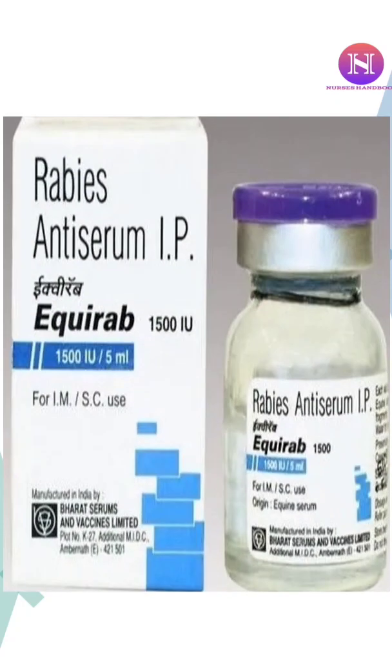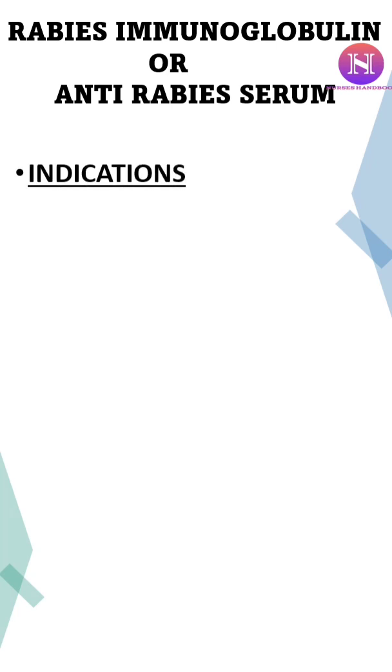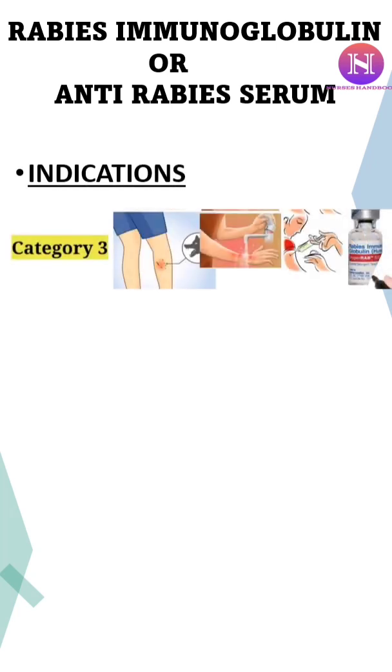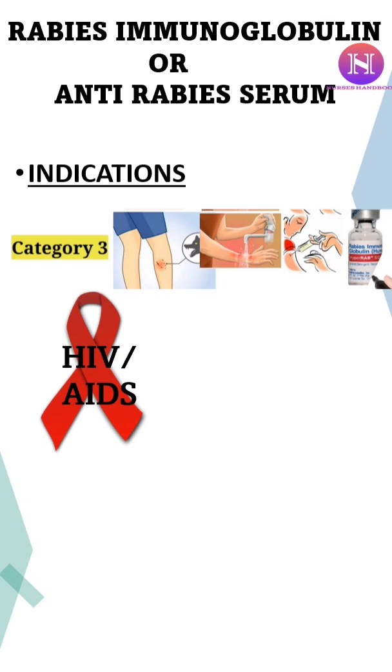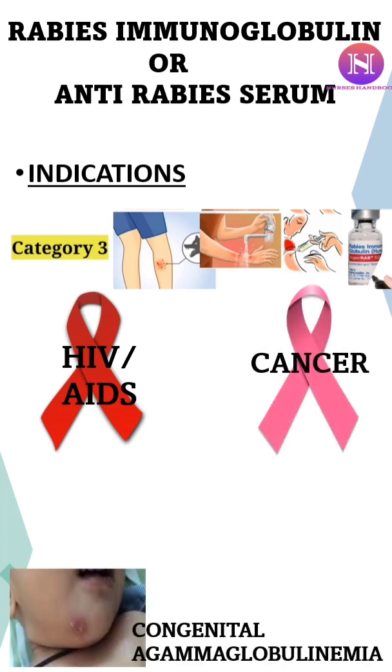Today, let us see about Rabies Immunoglobulin, or we call it Anti-Rabies Serum. It is administered to all category 3 animal-bite victims, but in cases like HIV/AIDS, cancer, and patients with congenital A-Gamma Globulinemia, the serum is to be given for category 2 and 3.